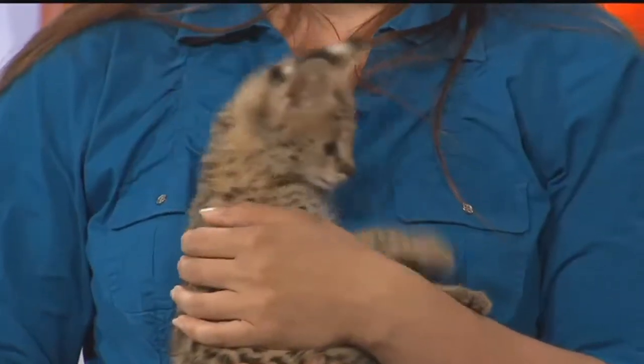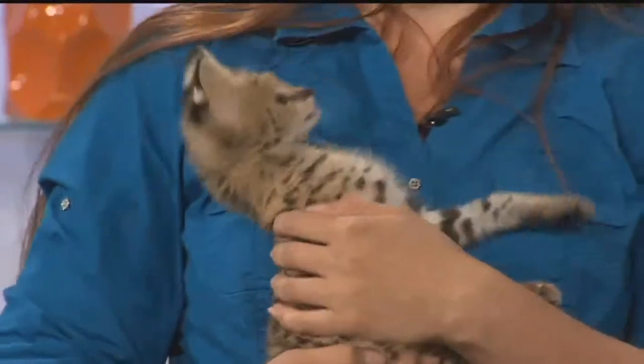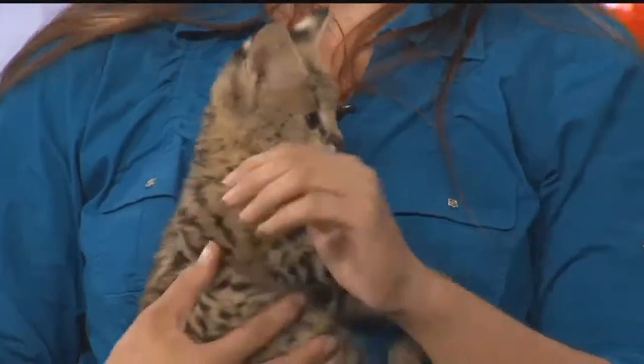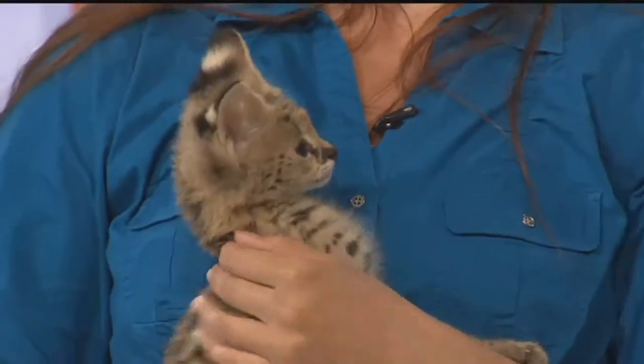What do servals eat? In the wild, they eat amphibians and birds. Servals can jump 10 to 12 feet in the air as an adult - that's just a straight vertical jump - so they catch birds that way. They have really long legs.